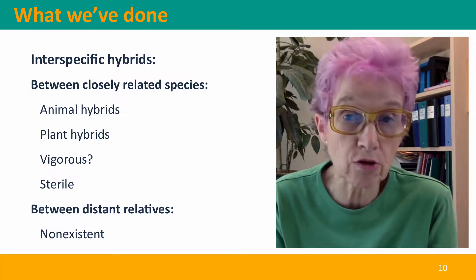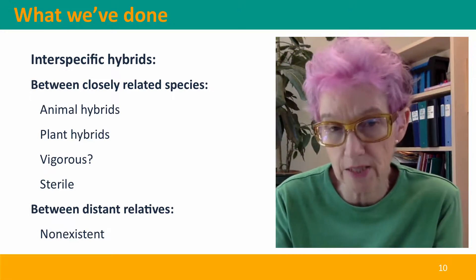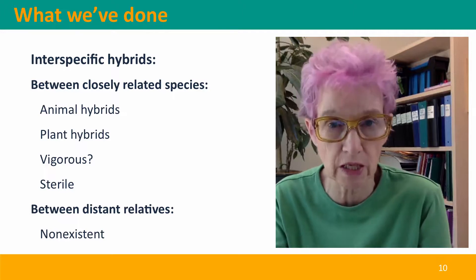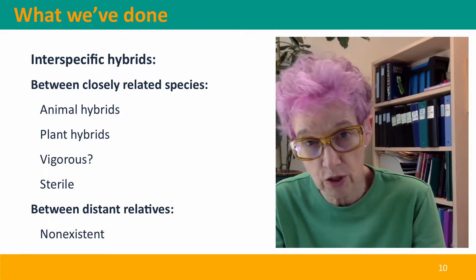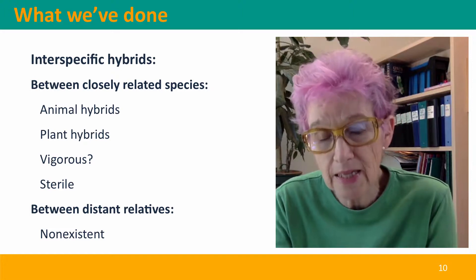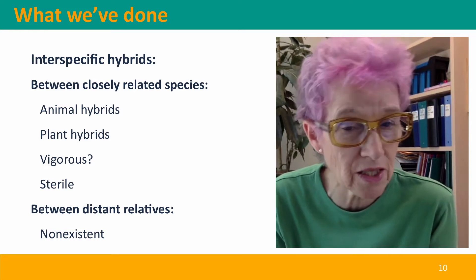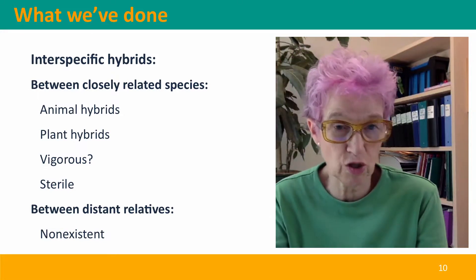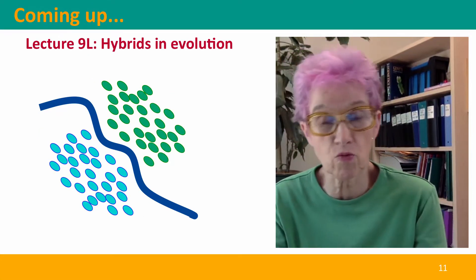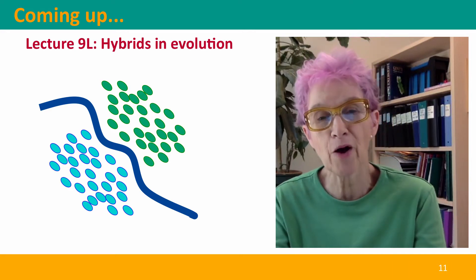So we've been talking about interspecific hybrids between closely related species. We see a few well-studied animal hybrid examples because they're useful or interesting novelties. In plants, there's been much more natural spontaneous hybridization over evolutionary time between close species. Hybrids are often more vigorous than either parent and almost always sterile. Between distant relatives, hybrids are essentially non-existent because the species' mating and reproduction mechanisms are incompatible. Coming up next, we'll think about the role of hybridization in evolution, particularly in the context of how new species form or fail to form. I hope to see you there.